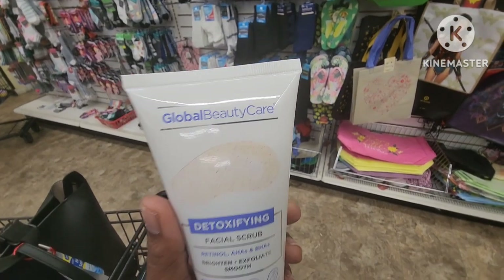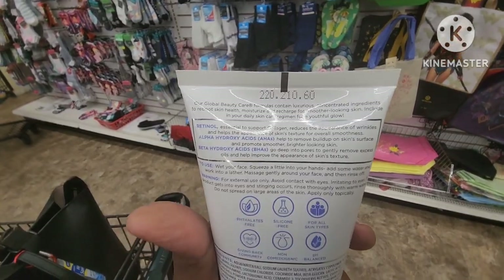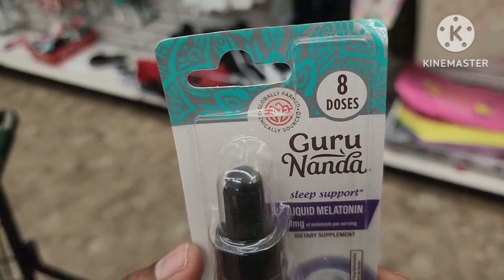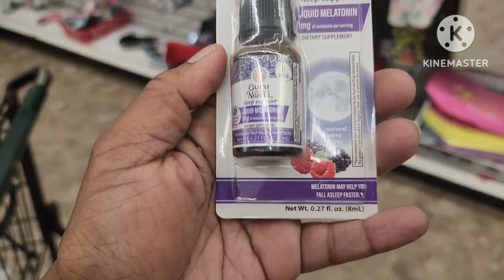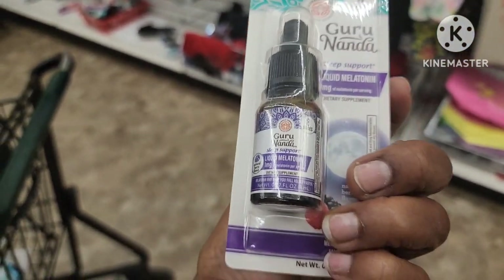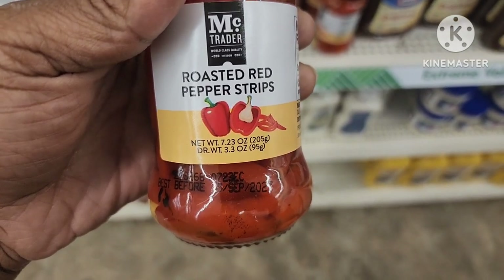In the beauty care section they had this detoxifying facial scrub with retinol by Global Beauty, five fluid ounces — here's the information on the back if you want to read it. I also came across this eight-dose sleep support liquid melatonin by The Guru, natural berry flavor, eight doses. Now I'm in the food section and I came across these MC Trader roasted red pepper strips — 7.23 ounces.